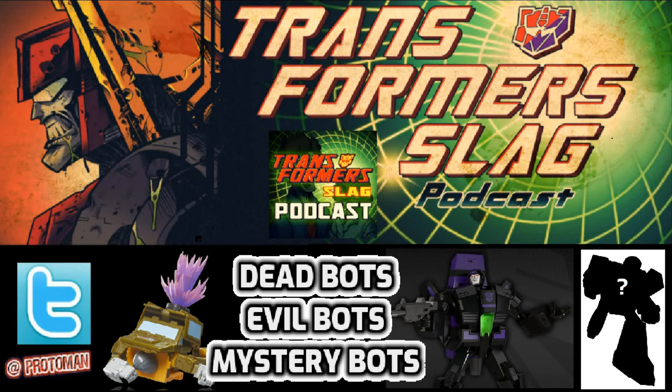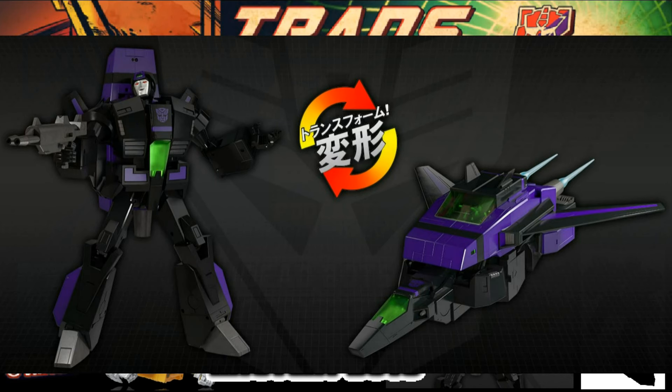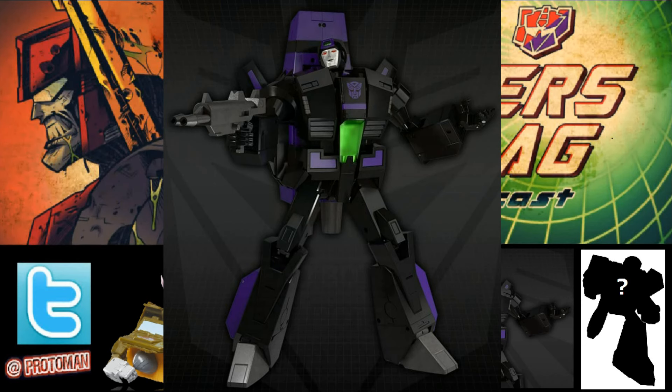We talked about it yesterday and now it is 100% confirmed: the other Masterpiece that was part of that teaser with Masterpiece Shattered Glass Optimus Prime is indeed Masterpiece MPG-13 — unlucky 13 — Shattered Glass Jetfire. That's what they're going to call it: Shattered Glass Jetfire. And man, this is going to be a pricey Masterpiece for a Shattered Glass release.